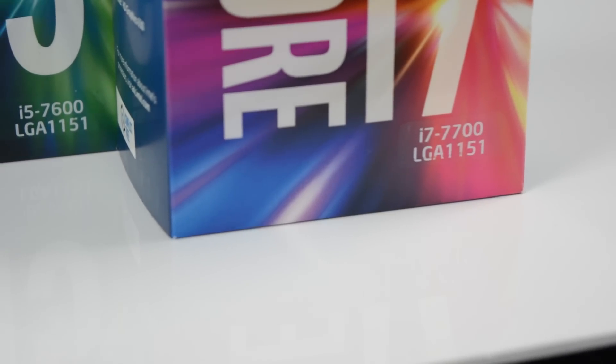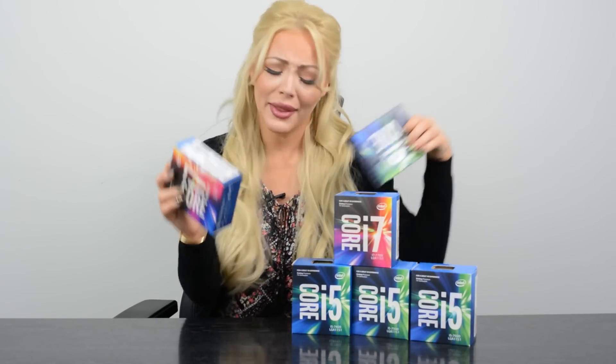They're an improved version of the previous Skylake and they're available now. The ones we are most interested in however are the unlocked chips. We have the i5-7600K and the i7-7700K, and the reason being is because we also have Gigabyte's brand new Z-series motherboards.